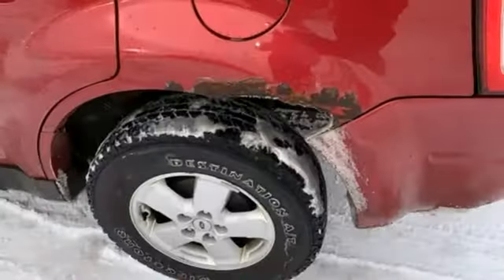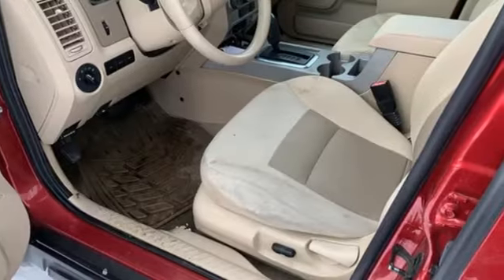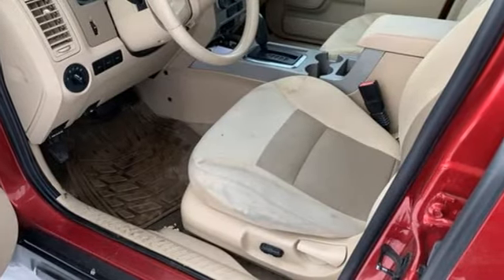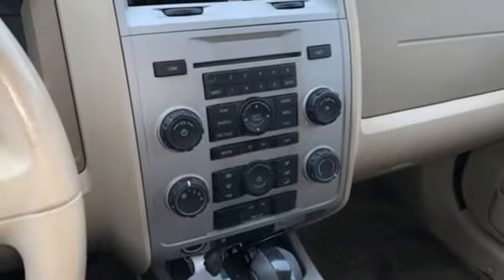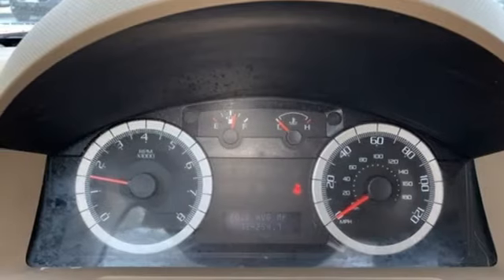Features include auxiliary audio input, power mirrors, manual tilting steering column, 8-way driver seat control, air conditioning, V6 engine, aluminum wheels, gas pressurized shocks, and power windows.